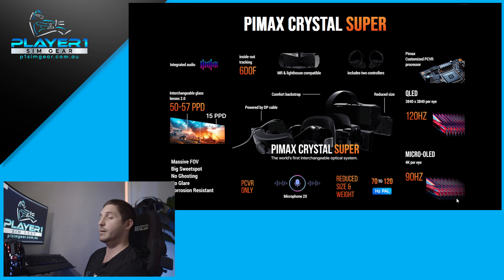The Pimax Crystal Light will be landing on Australian shores hopefully sometime in June. Pre-releases will be out at PlayOne's SimGear store or your local market. Jump on and get on top of that because they are going to sell out like hotcakes.